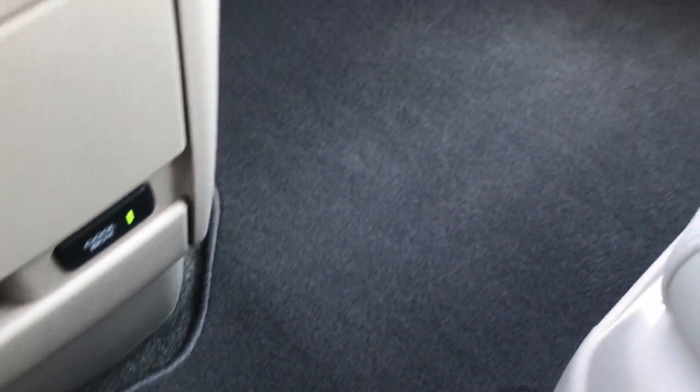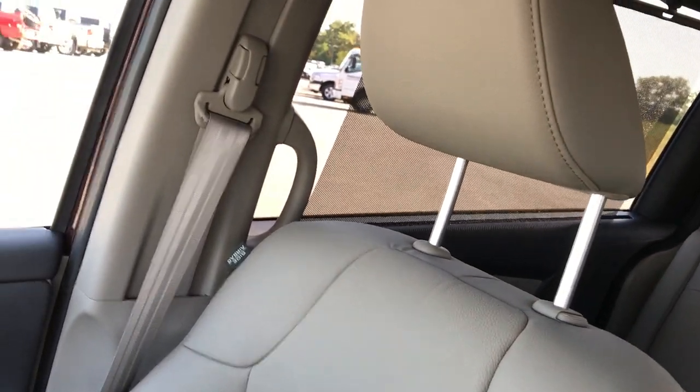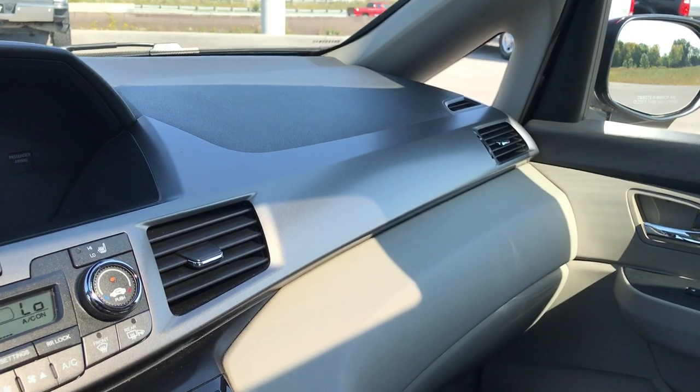Down here you have an AUX and a USB jack, and there is a cool box right here — that takes the air conditioning and blows it in so that if you have drinks or something you can keep them nice and cool. The floor mat and carpeting is very, very clean. The passenger seat is very clean as well, no rips or tears, and like I said never smoked in — smells very clean inside.